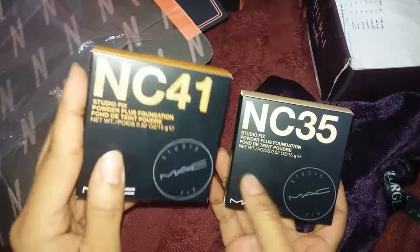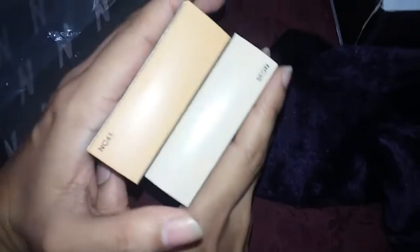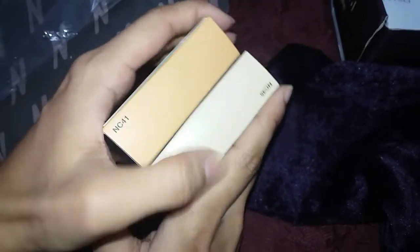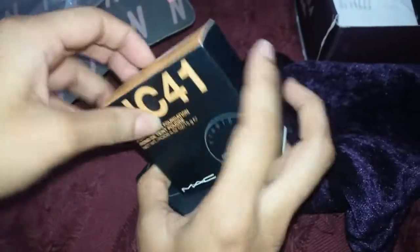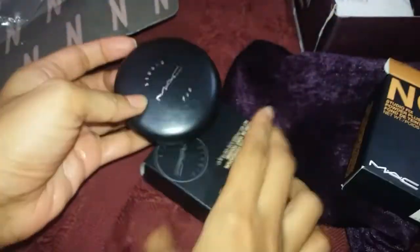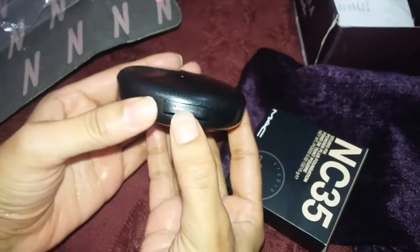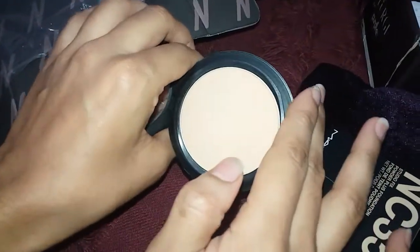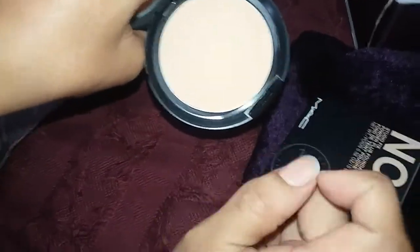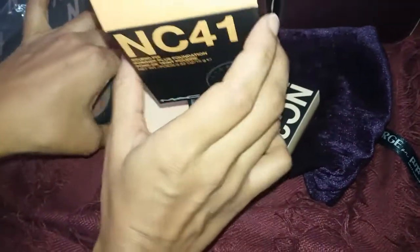I was first given this shade, which didn't suit my skin tone. You can see the color from the top — this one is a little white, and this one is a little orange. This color is a little reddish — it's a little brown, pink, orange.